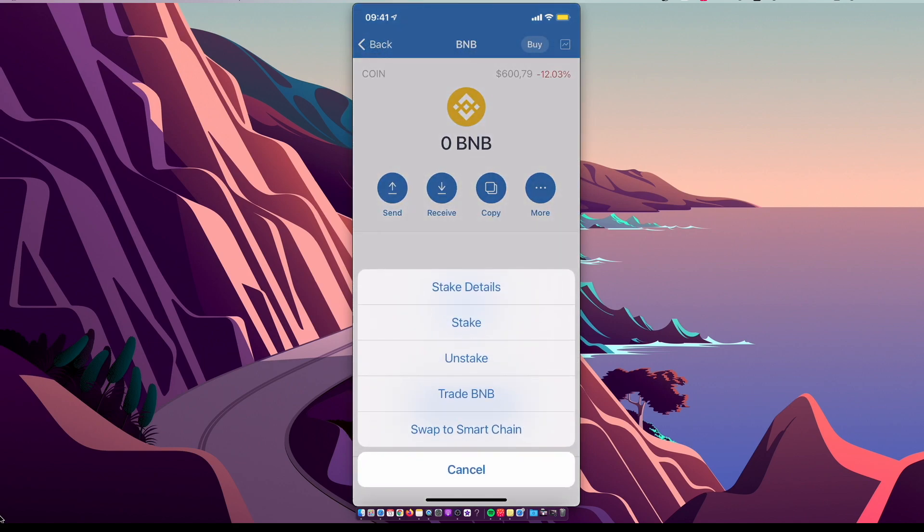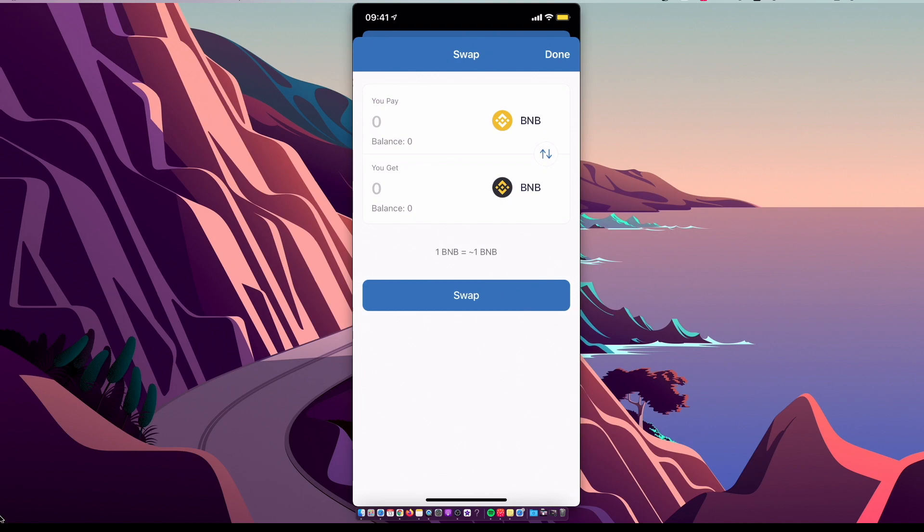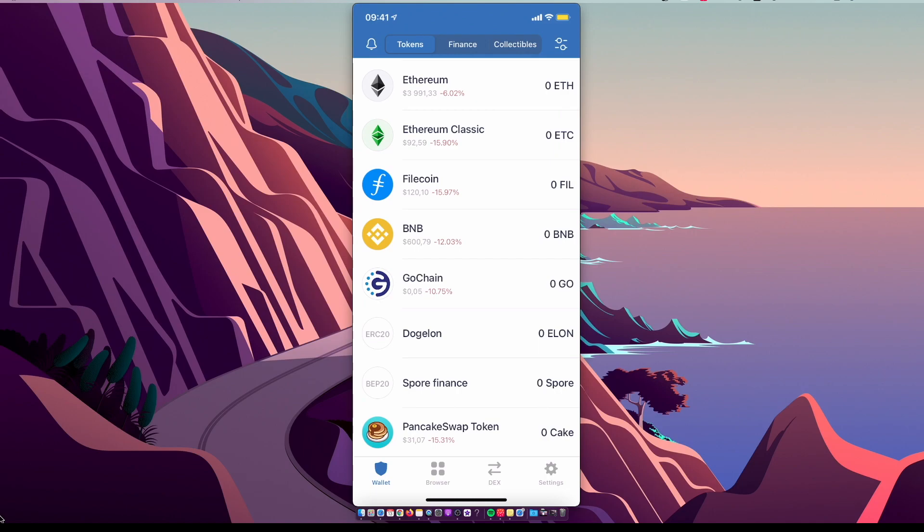Select BNB, then select More, then select Swap to Smart Chain, and swap your BNB to BNB Smart Chain. Once that's done, move on to the next step.